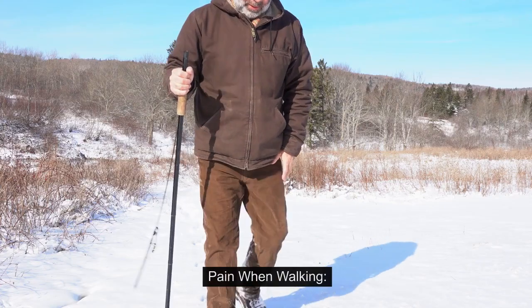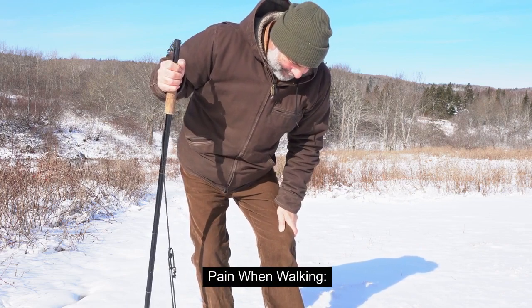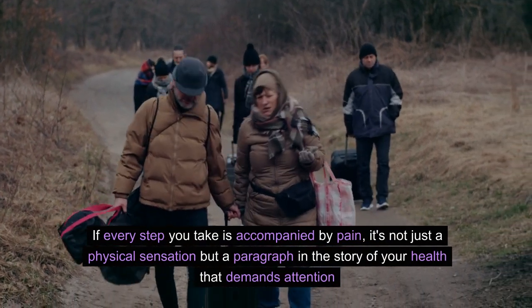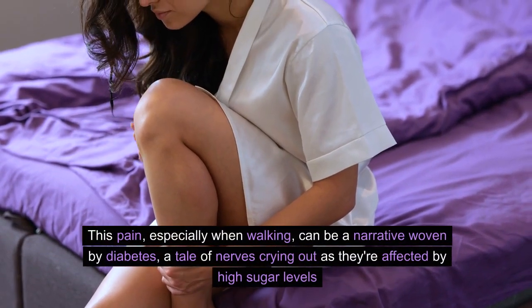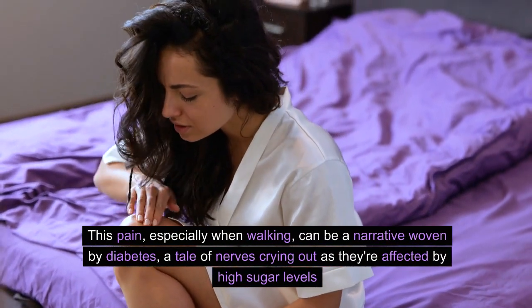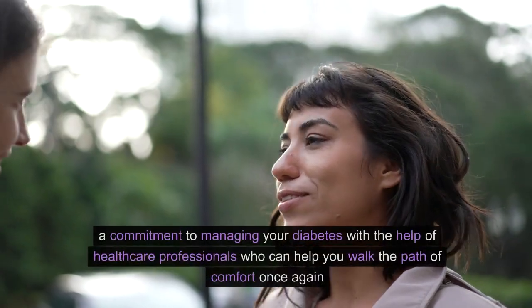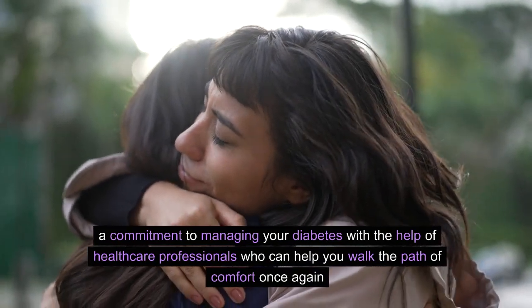Number 8: Pain When Walking. If every step you take is accompanied by pain, it's not just a physical sensation but a paragraph in the story of your health that demands attention. This pain, especially when walking, can be a narrative woven by diabetes — a tale of nerves crying out as they're affected by high sugar levels. It's a symptom that calls not for rest, but for action: well-fitted footwear, perhaps orthotics, and a commitment to managing your diabetes with the help of healthcare professionals who can help you walk the path of comfort once again.